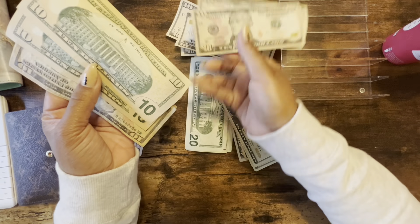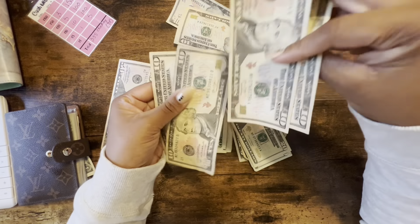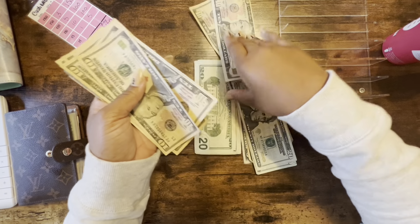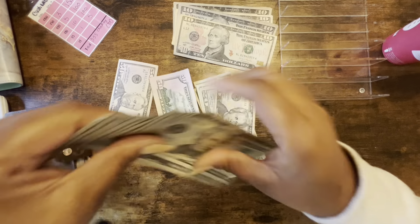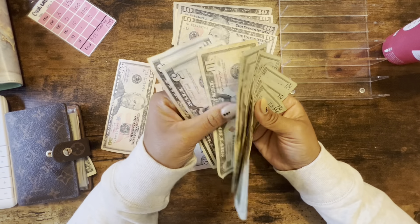If you want to see me count my dollar savings challenge, definitely make sure to subscribe because that video will be posted this month before the end of the year. Let me try to get these ones together — I mean these tens. They count the money backwards at the bank and I don't like that.